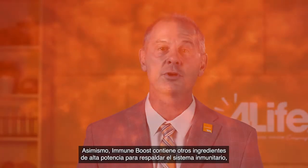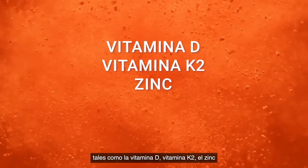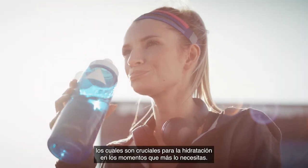Immune Boost also contains other high-potency ingredients to support your immune system, such as vitamin D, vitamin K2, zinc, and essential electrolytes like magnesium and calcium, which are critical for hydration during times when you need it most.